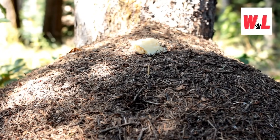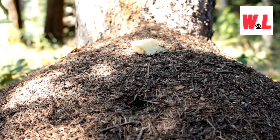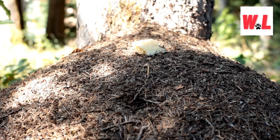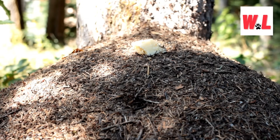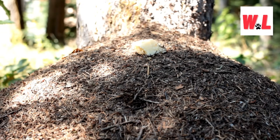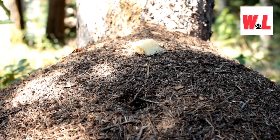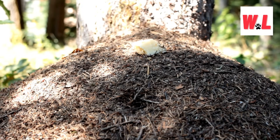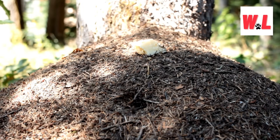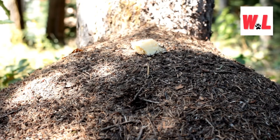Which species of ants build anthills? The anthill is the iconic symbol of ant civilization, but not all ants are created equal when it comes to architectural prowess. While some species, like the renowned formica ants, are celebrated for their towering mounds of earth, others prefer a more modest approach. Take the fiery fire ants, for example, whose dome-shaped hills dot the landscape with fiery intensity. And let's not forget about the industrious pyramid ants, whose above-ground abodes blend seamlessly with nature's landscape.